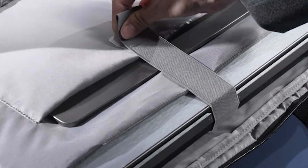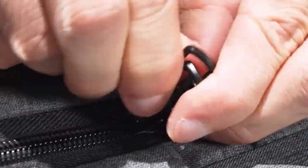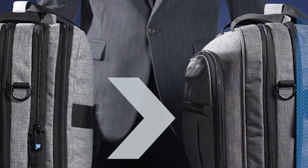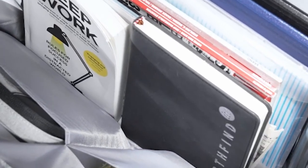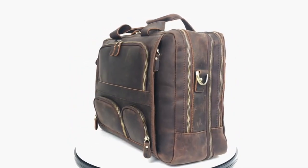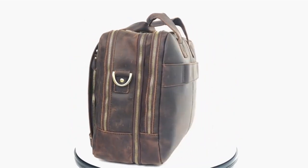When choosing a travel briefcase, consider factors such as size, durability, organization, and design. A well-chosen briefcase can help you stay organized, efficient, and professional while on the go. This list is based on my personal opinion and research, ranked by quality, features, and pricing. For more information and updated pricing on the products mentioned, be sure to check the links in the description below.